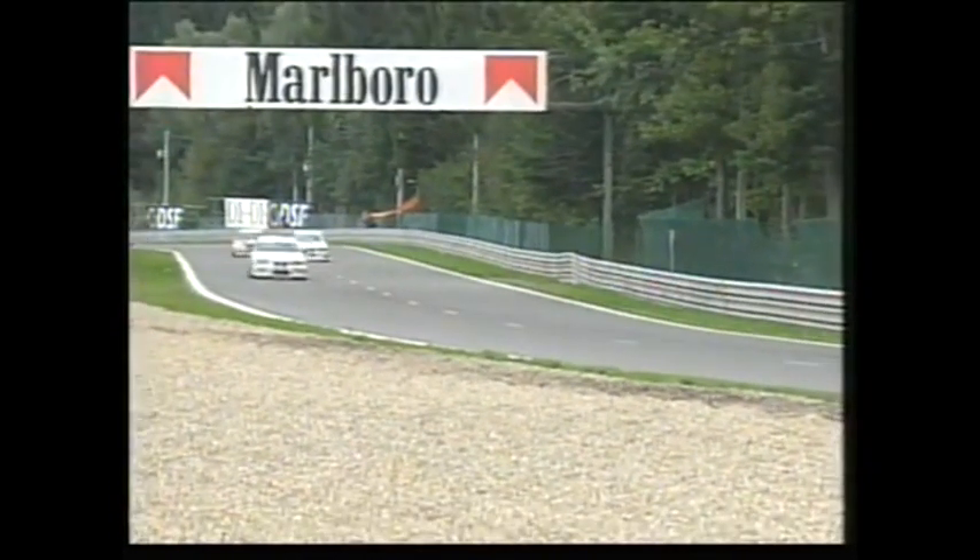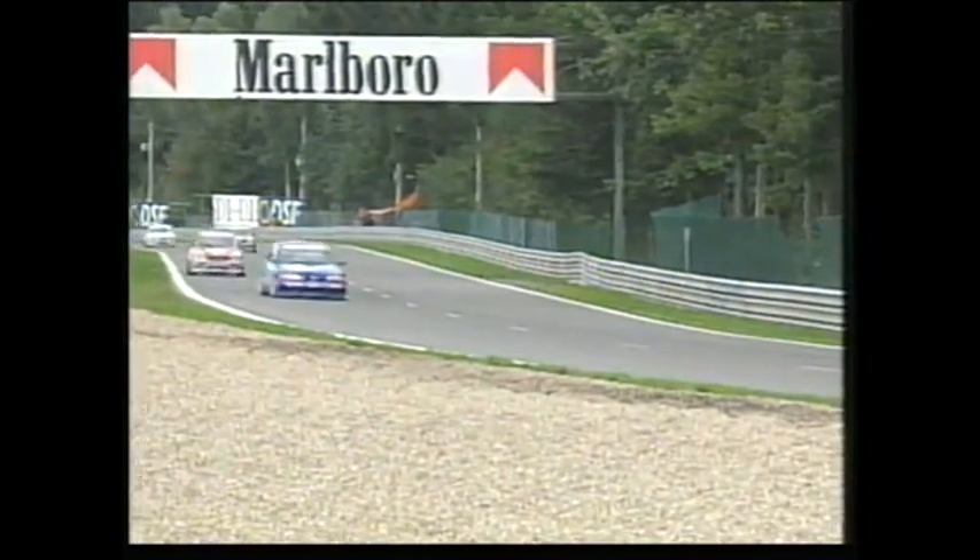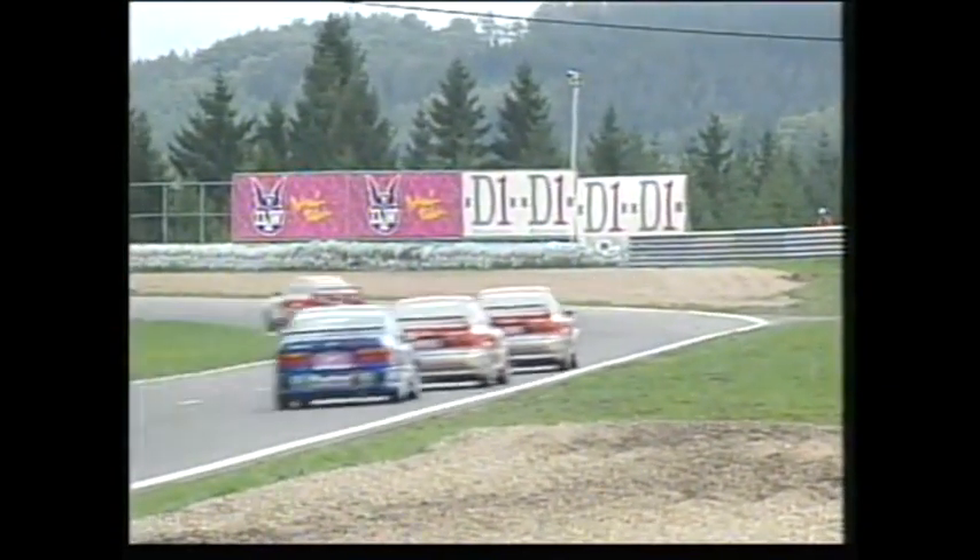BMW also in the running there in that particular championship. BMW, of course, racing all over the world, also competing in the Japanese championship. In the British championship there is the Schnitzer team, which is racing at Silverstone today, the penultimate round of that series — where I understand that Tim Harvey in the Renault is on pole position.